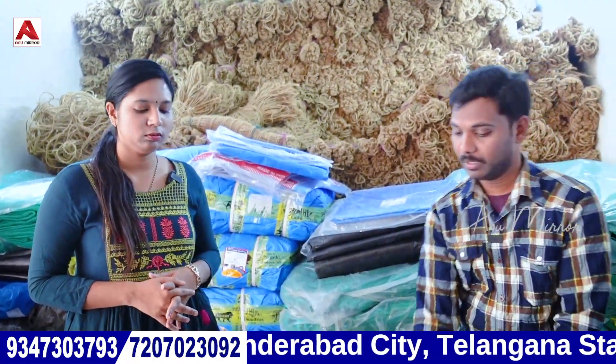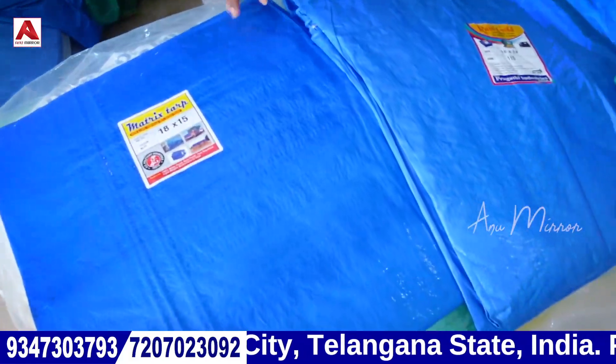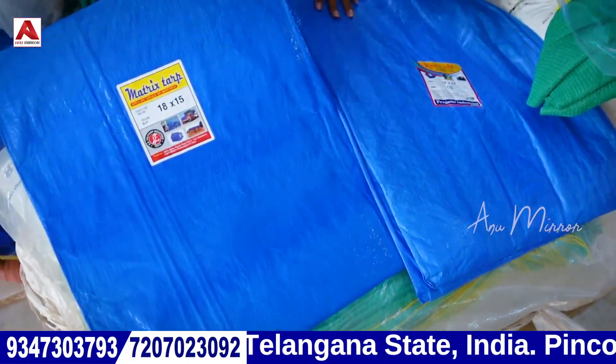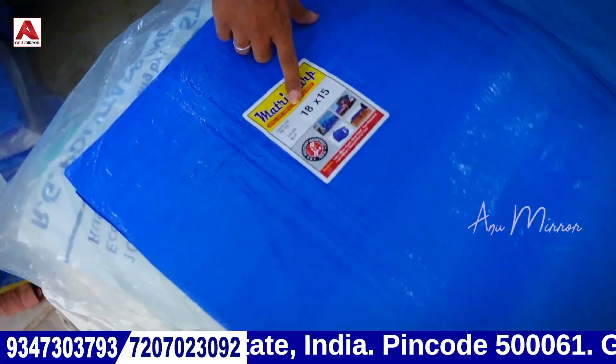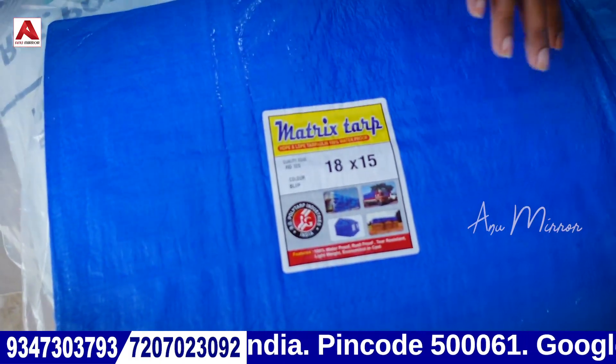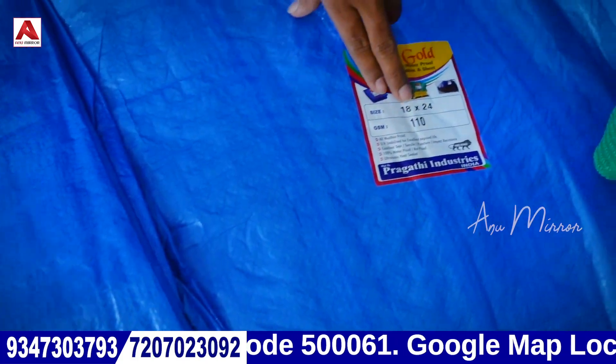What will you show for the next item? I will show you the next item. This is the blue tarp. There are two types — full length and zero length. This is the full length. The full length size is 18x15 and this is 18x24.